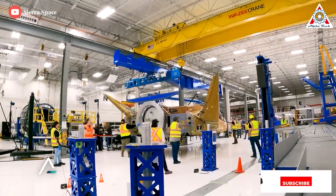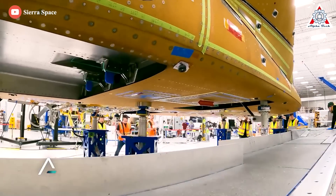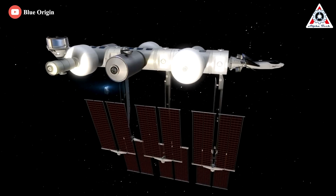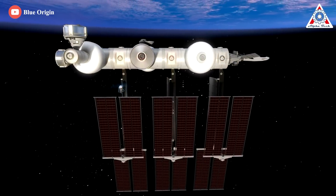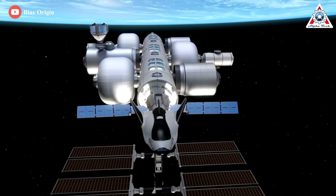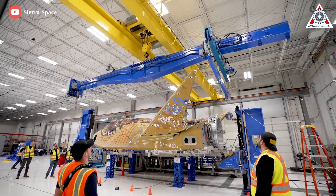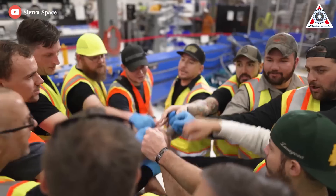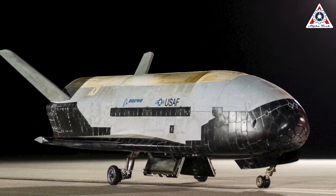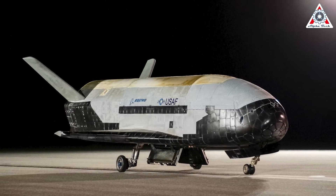Sierra plans to build a fleet of between 10 and 15 Dream Chasers by 2030, although the breakdown between cargo and crew variants is still to be determined. Along with the six cargo flights for NASA, plans call for cargo and crew Dream Chasers to ferry supplies and passengers to the Orbital Reef Space Station that Sierra and Blue Origin plan to erect in low-Earth orbit by 2027. Sierra Space has also discussed making a version of Dream Chaser for national security missions, with speculation it would have capabilities similar to the U.S. Space Force X-37B spaceplane, whose missions have been largely shrouded in secrecy.